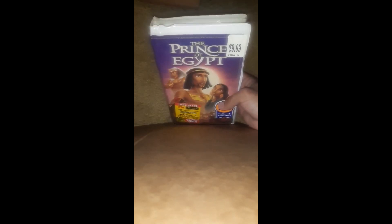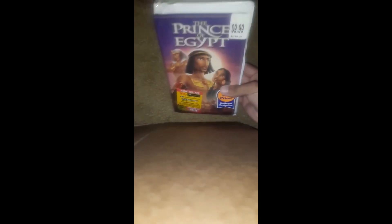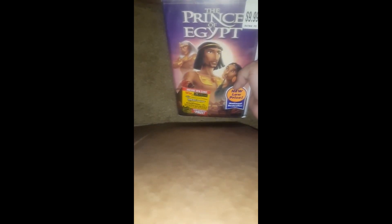A while ago I picked up this sealed VHS of Prince of Egypt, and I have a couple others with Antz and one other movie. For a while I've been waiting to open this card to see whatever I would have won if I had bought this back in 2001, so let's see what it is real quick.